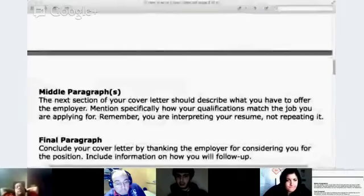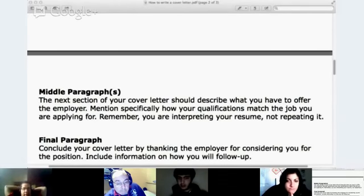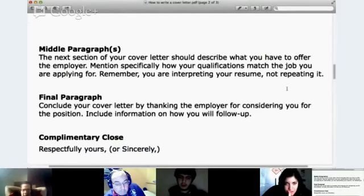For the middle paragraphs, the next section of your cover letter should describe what you have to offer the employer. Mention specifically how your qualifications match the job you are applying for. Remember, you are interpreting your resume, not repeating it. Body paragraphs are kind of similar to an essay — just one or two. You don't want this to be too long. Any more than two in the middle is going to be too much — one is usually good.